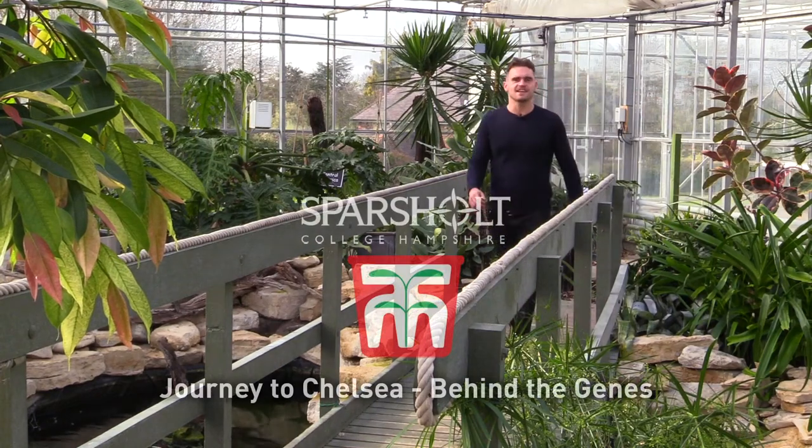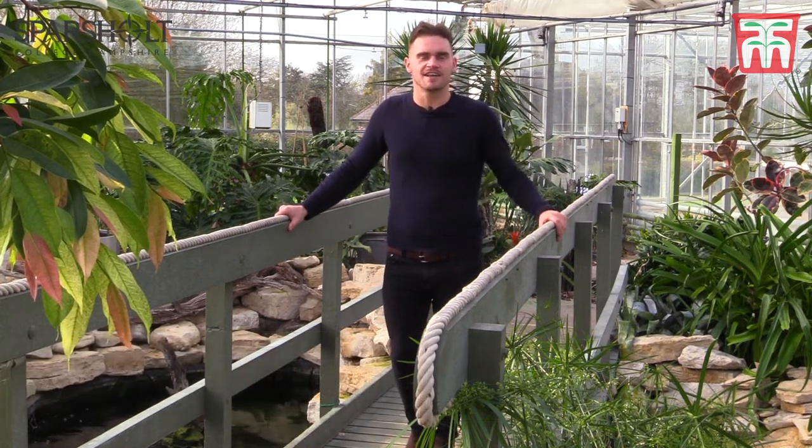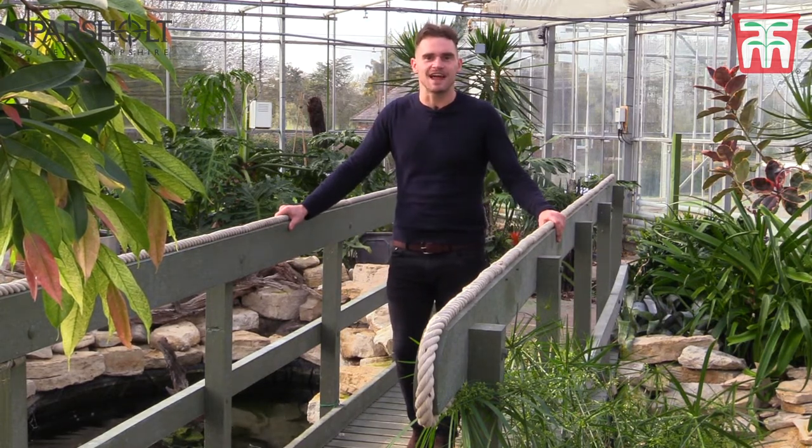I've come along today to visit the guys at Sparshot College who are working on a Chelsea exhibit being sponsored by Thompson and Morgan. I'd like to see exactly what the guys have been getting up to, and I'm told they've been really busy with the plants.